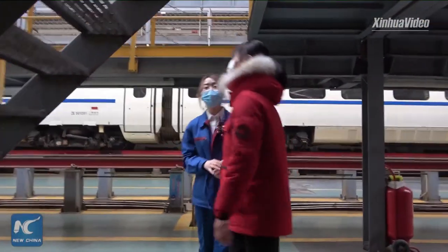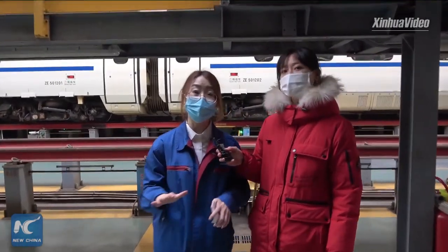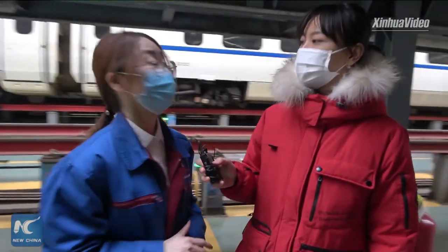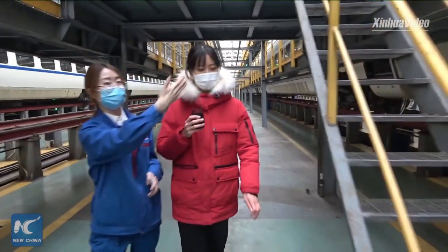The inspections I just introduced are carried out in a state of no electricity. The following procedures need to be done with electricity. Let's come inside the train and go upstairs.